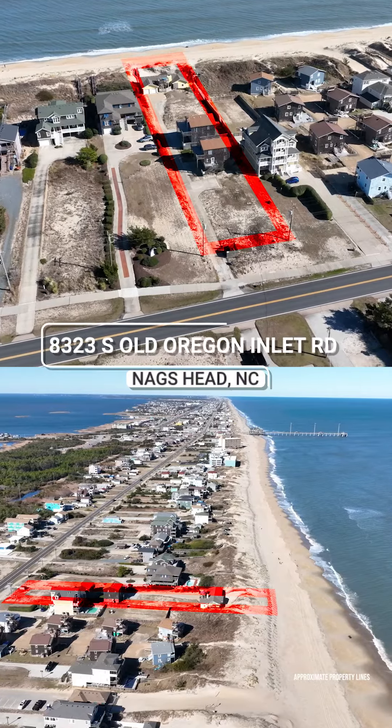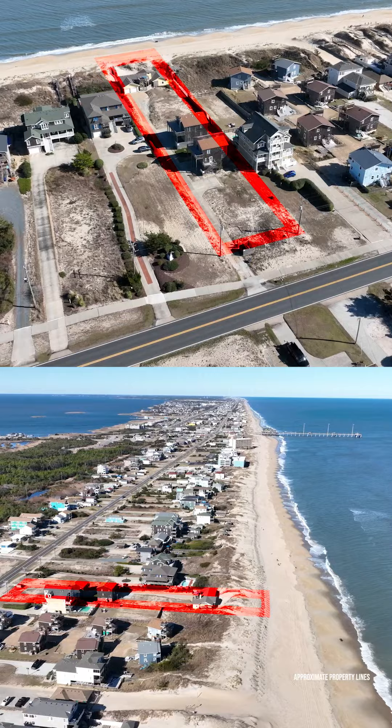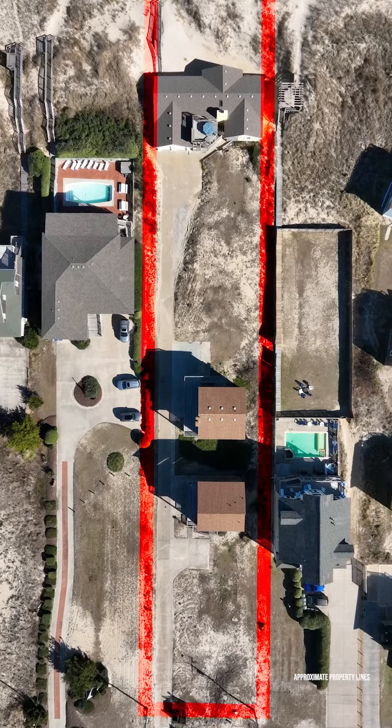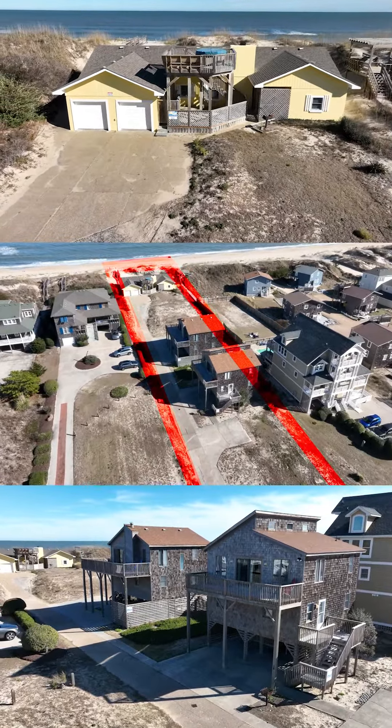Welcome to a rare jewel in South Nags Head, a breathtaking oceanfront property that offers endless possibilities. Spanning an impressive 32,500 square feet, this coveted land hosts three charming single-family homes, a testament to the idyllic Outer Banks lifestyle.